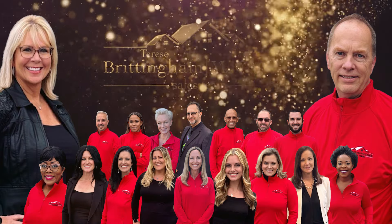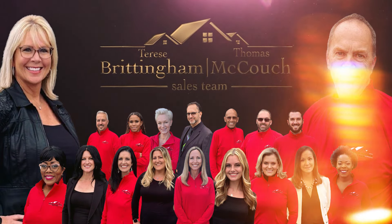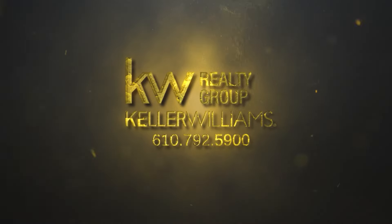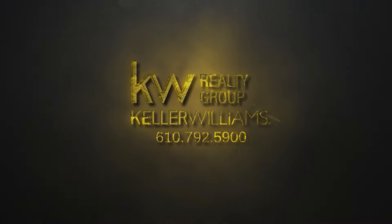This lovely community has two playgrounds and three walk-in trails. And this property is minutes away from Perkingman Valley School District's campus, shopping centers, highways, and local businesses.